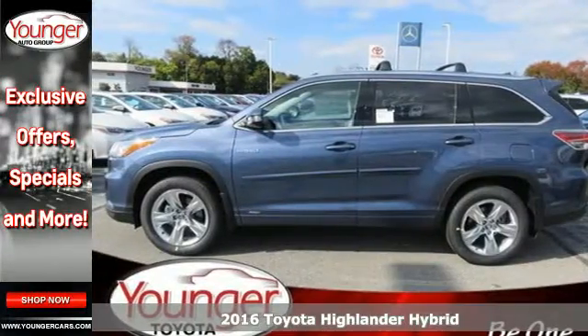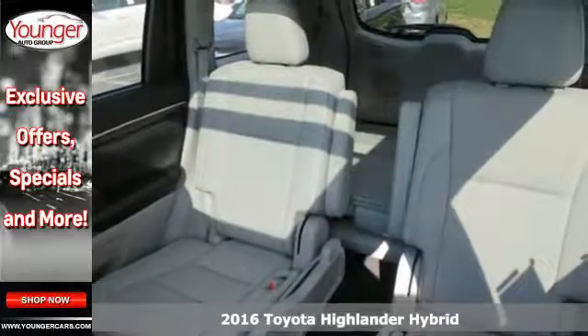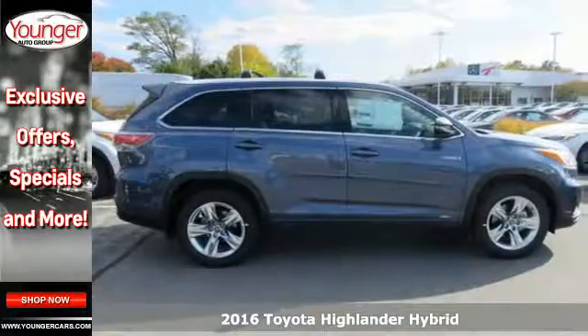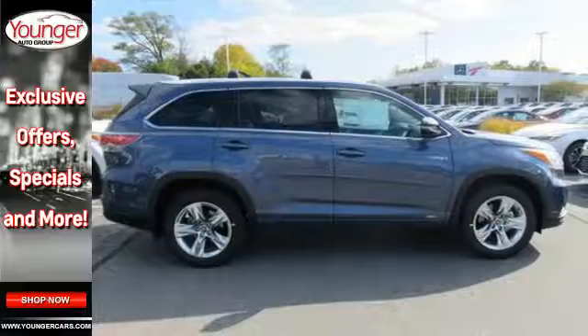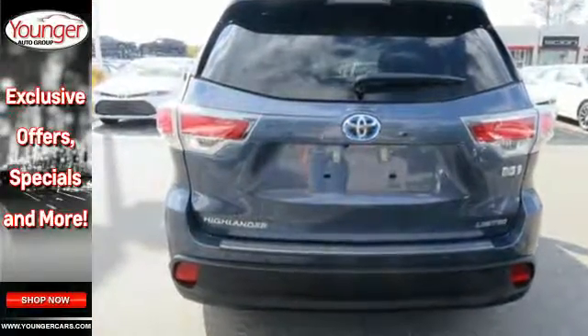It's a 2016 Toyota Highlander Hybrid. Life is so much easier when you have an SUV that can keep up. This Highlander Hybrid has the capability, comfort and tranquility when you need it most, and does it all in an environmentally friendly way.